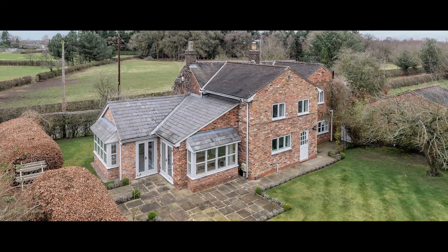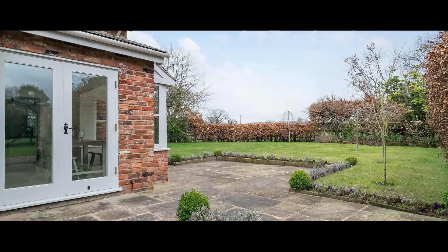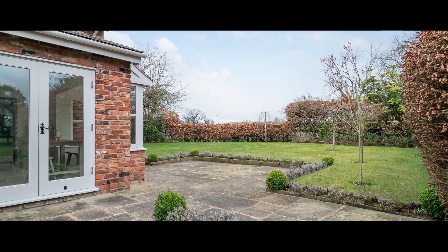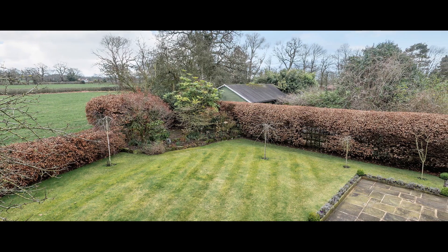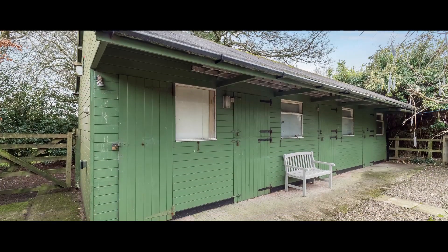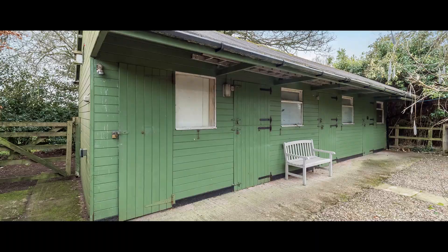The majority of the gardens lie to the rear with a southeasterly aspect, featuring a wide stone terrace overlooking manicured level lawns with mature herbaceous borders and beech hedge boundary. The stable block contains three stables, with one currently used as a home office.